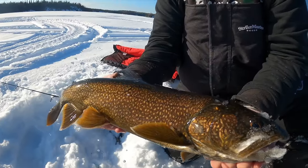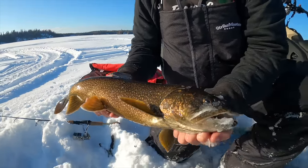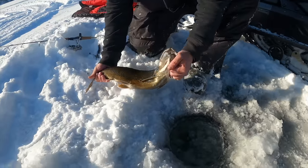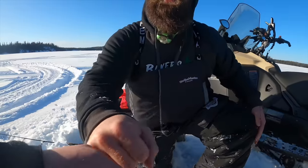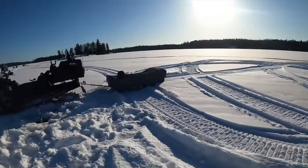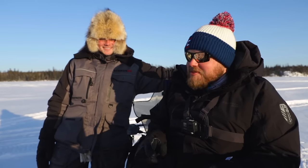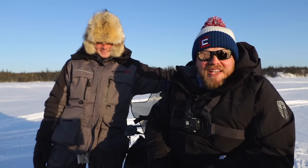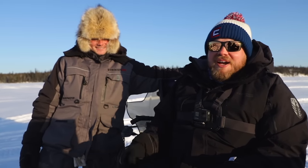That is unreal — there's no way a camera does it justice, but it is so beautiful. Look at those fins — they look different than the fish on the big lake, big time. Another one, another one! We stopped and poked around for some trout a little bit and it happened instantly — drill a hole, drop down, boom boom boom, back to back to back. What a wild experience.